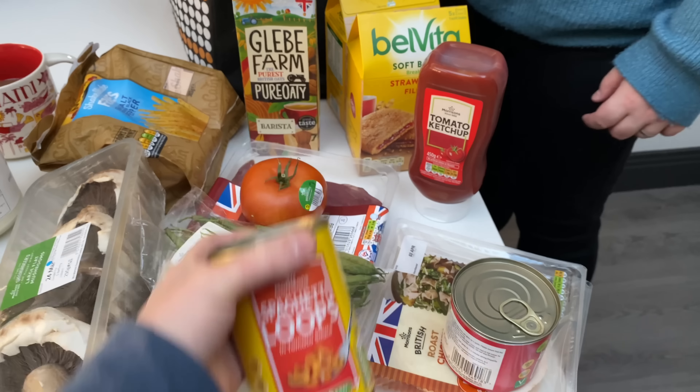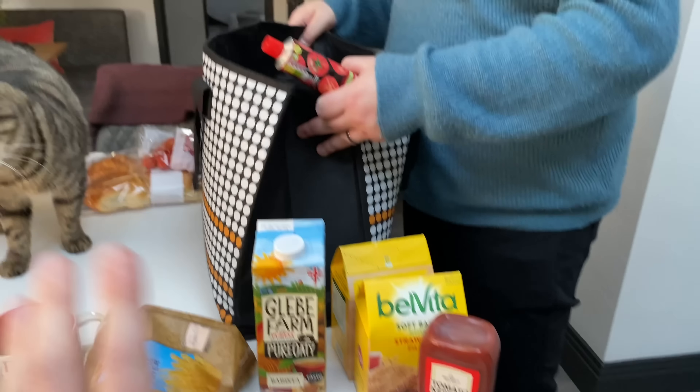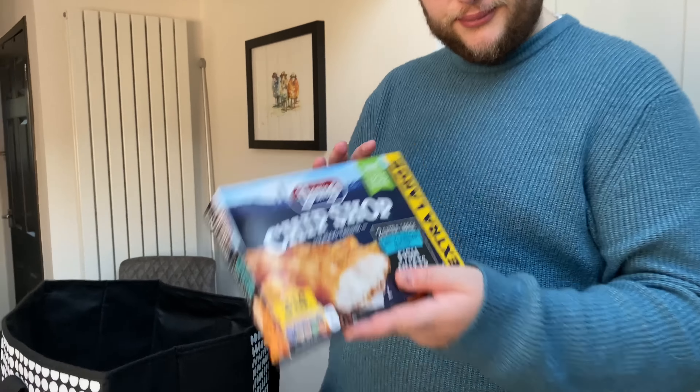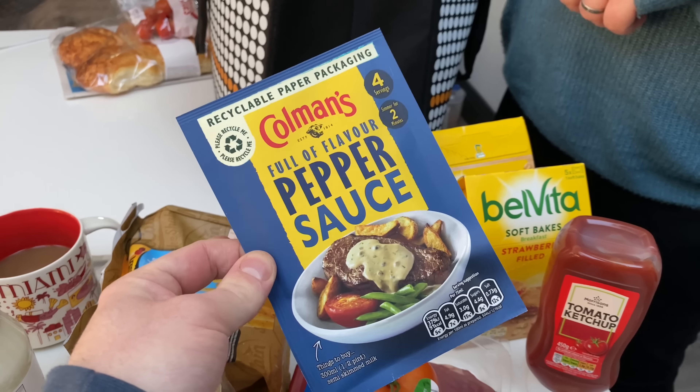Hi everybody and welcome to a new weekly vlog. It's been a while since I've picked up the camera but today is a very special day — it's Bo's birthday! He's three today, can you believe it? Three years old. Happy birthday Bo, and it's just gone half past three.